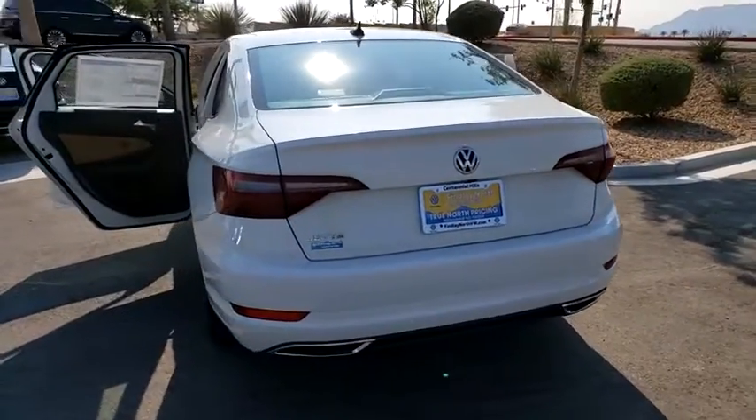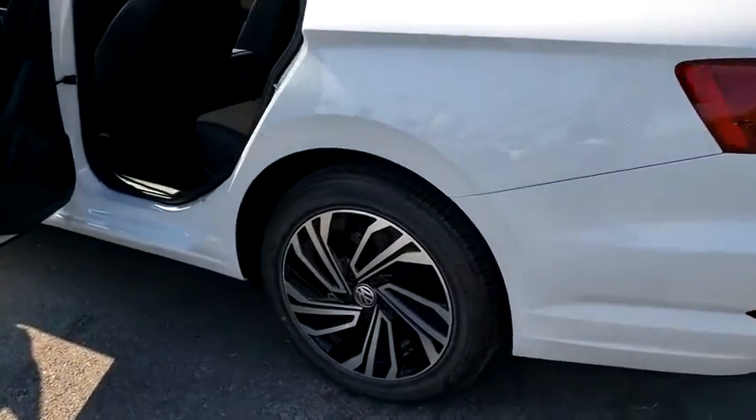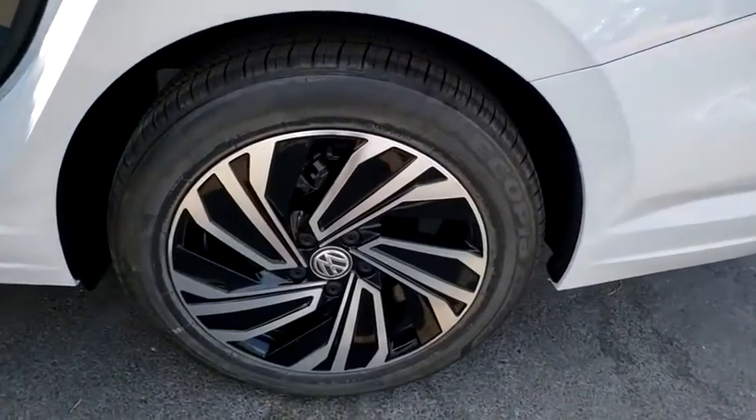Power moonroof, remote keyless entry, overhead console. Drive away with a great deal on this vehicle. Call or stop in today.